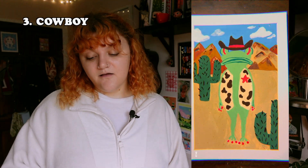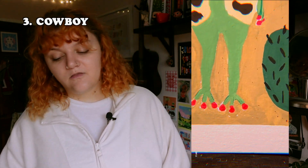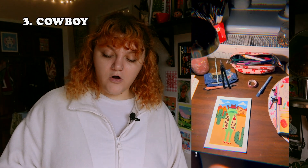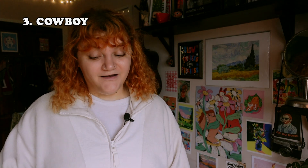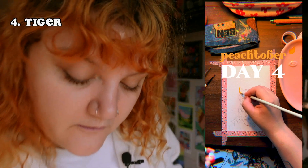The third prompt was 'cowboy,' so I did a cowboy frog — obviously. I really liked how this came out. I do wish there was a bit more going on in the foreground, but I also like that it's very focused on the frog. I really liked the hot pink luminous pinky-type situation. I was pretty happy with this one.